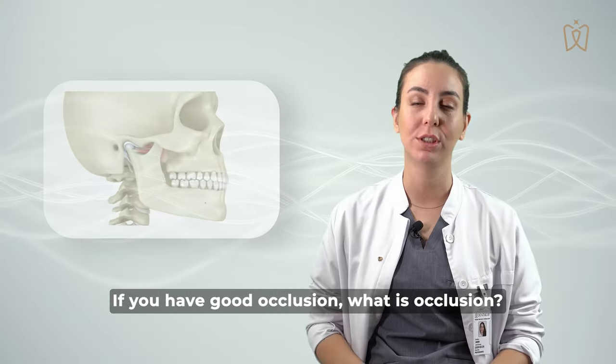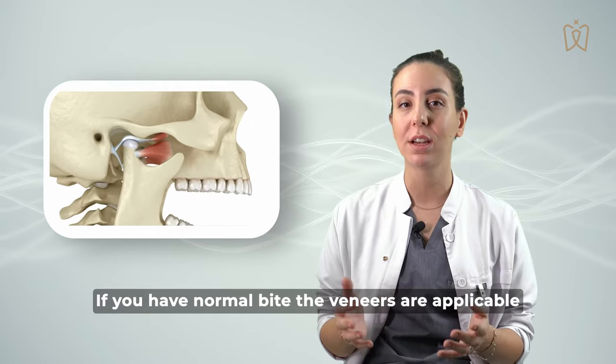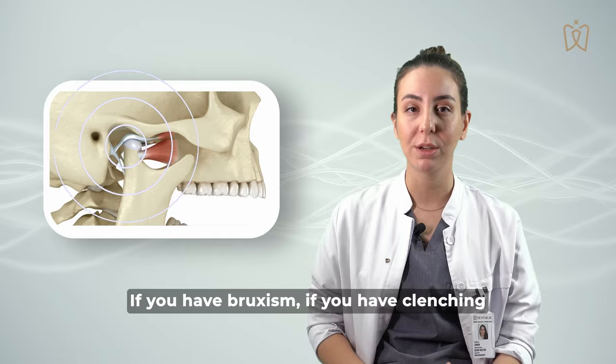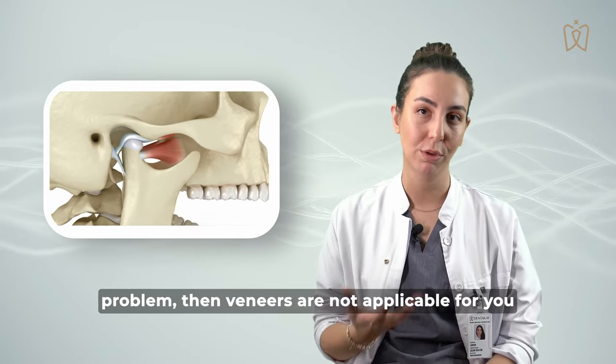If you have good occlusion — what is occlusion? If you have a normal bite — the veneers are applicable. However, if you have bruxism or a clenching problem, the veneers are not applicable for you.